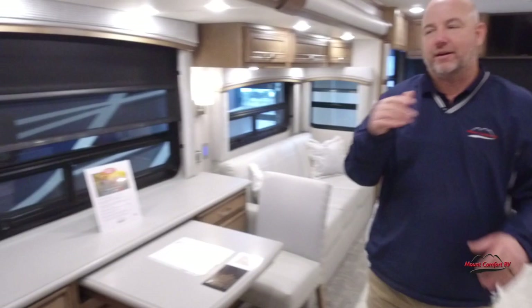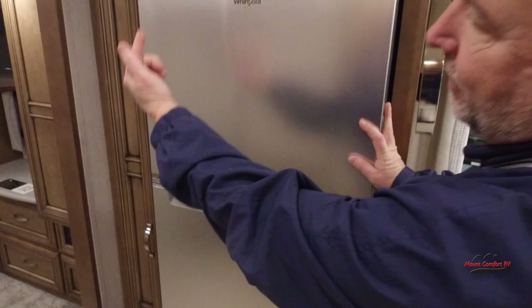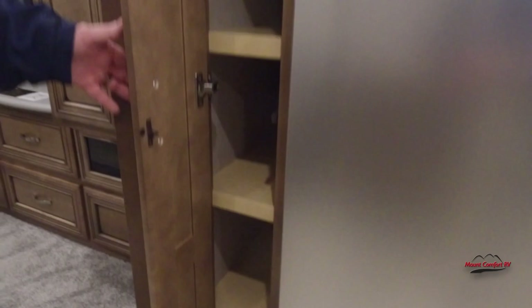Our refrigerator is bigger than a typical RV refrigerator — it's actually a good size fridge and it's running. We have an option to put a bigger residential fridge in here, but we lose the pantry to do that. Most people don't want to sacrifice the pantry. This is where we come down to that 37-foot versus 40 or 45-foot coach comparison. There's a nice pantry over here, and we think more people are going to like it like this. We've had very good luck selling these that way over the years.